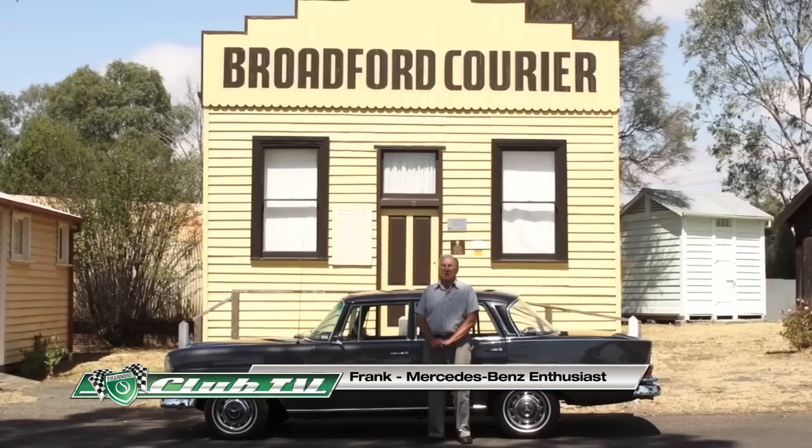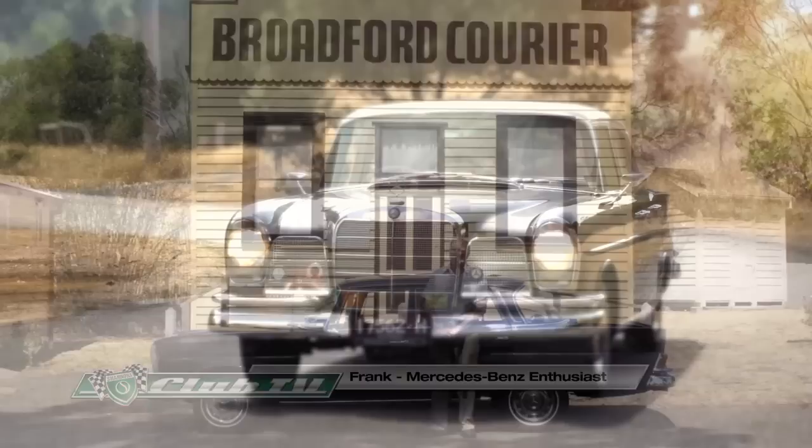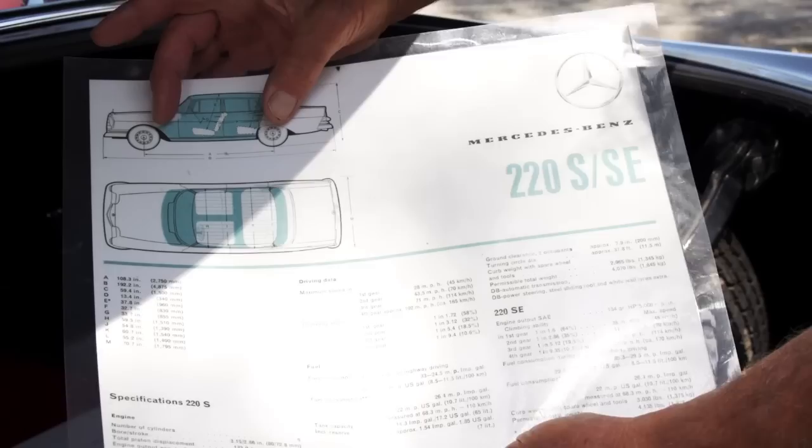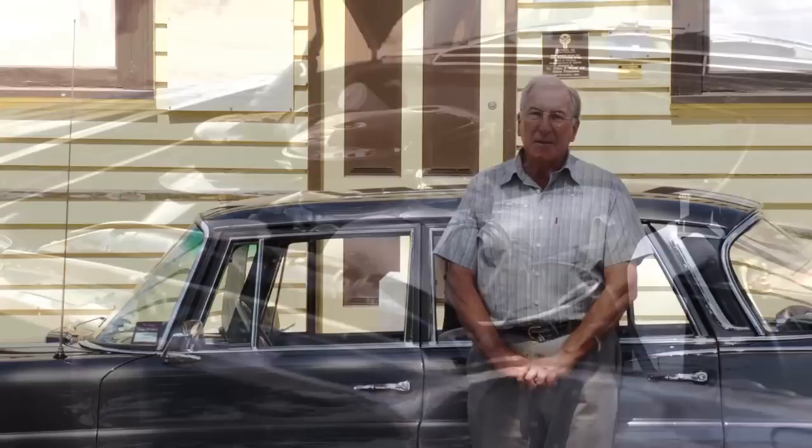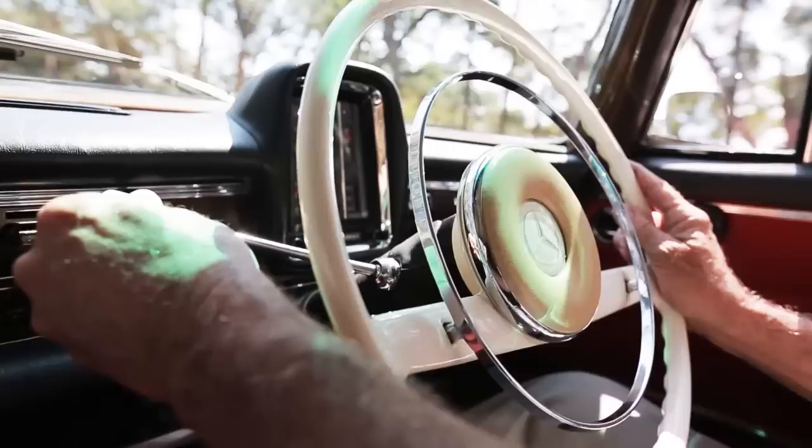My name is Frank Whitfield. I have a Mercedes-Benz 220SB, made in 1964. This car was the first car that was fully crash tested, with the safety shell where the passenger compartment is, front and rear crumple zones, the engine and gearbox going underneath the car, and a collapsible steering column — all the safety features that we appreciate in every modern motor car today. The motor's a six-cylinder single overhead camshaft engine with twin Solex carburettors, twin exhaust system, and a four-speed synchromesh gearbox.